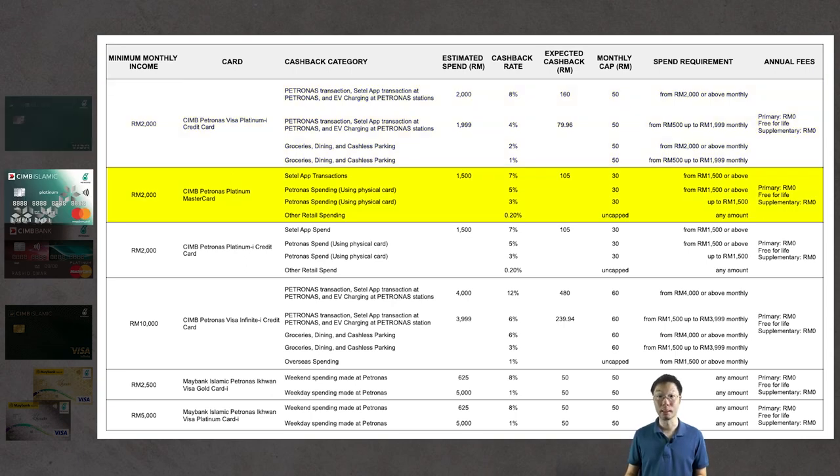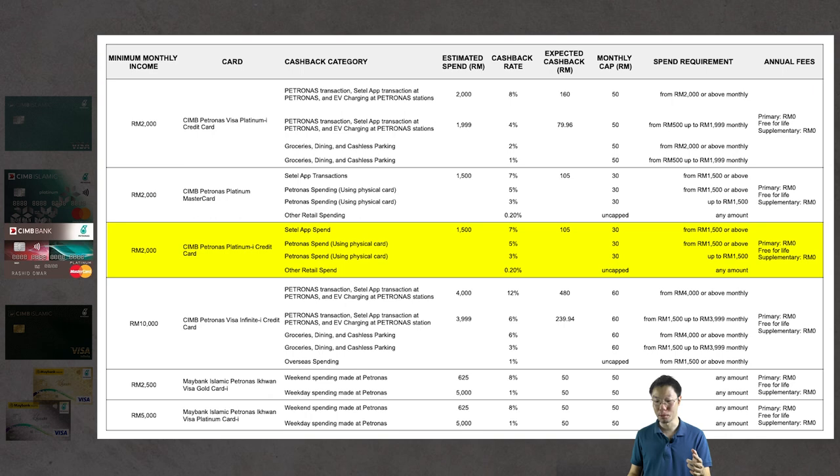For the CIMB Petronas Platinum Mastercard, spending RM1,500 through the Settel app earns 7% cashback, working out to RM105 — but with the RM30 monthly cap, the maximum cashback is RM30. The same numbers apply to the CIMB Petronas Platinum I credit card: spending RM1,500 gives a 7% rate, but the maximum cashback is also RM30 due to the monthly cap.